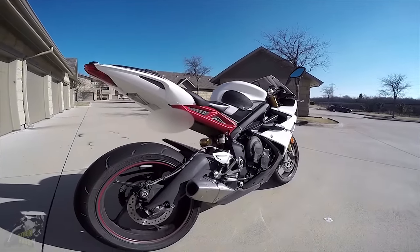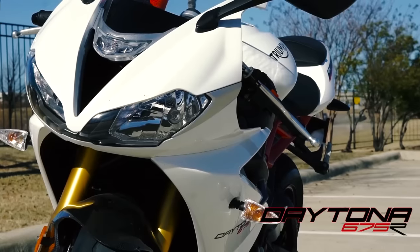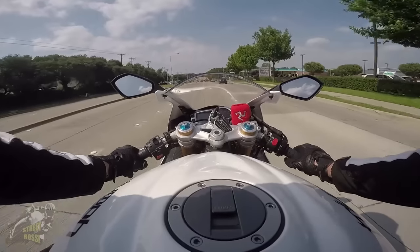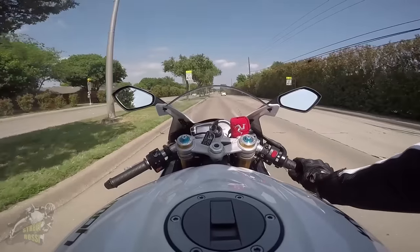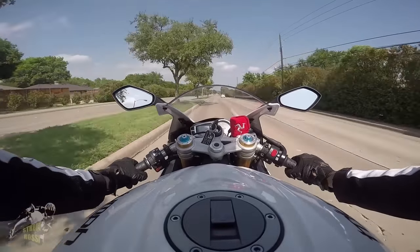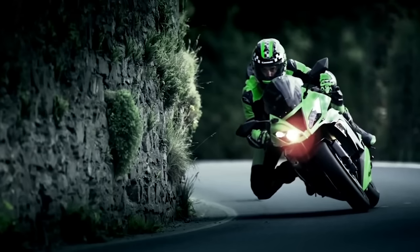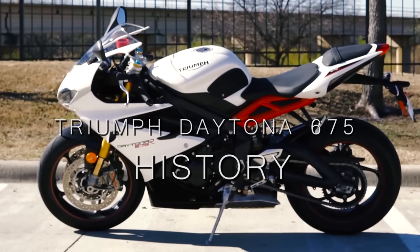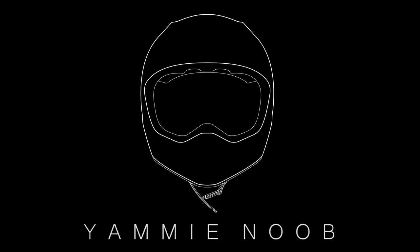As most people know who follow this channel, I have a pretty extreme love affair with my Triumph Daytona 675R. I've owned two of them so far and I've been a pretty huge fanboy of the brand and bike for well over four years now. Following the success of my previous history videos, I wanted to do one about my favorite bike and trace its lineage from beginnings to the three-cylinder middleweight sport bike we know and love today.